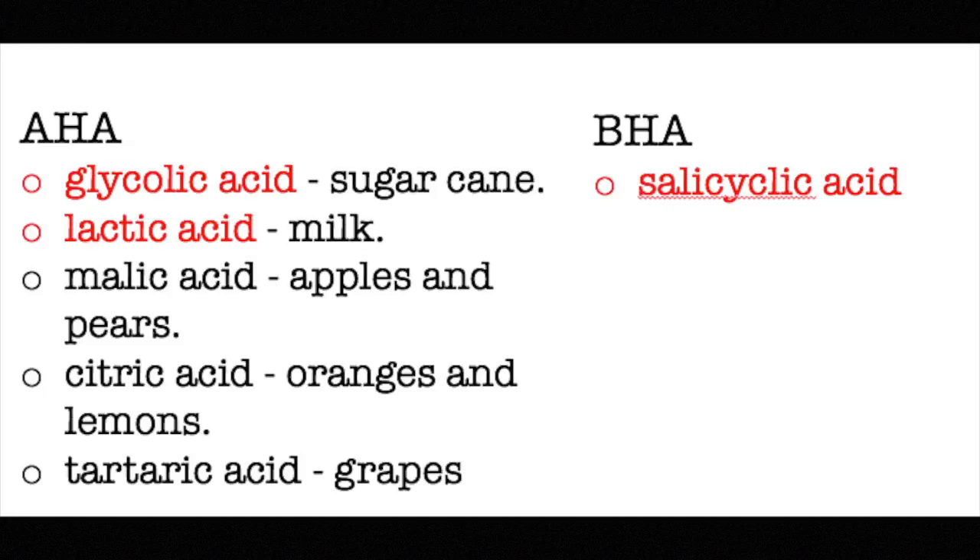There are two main types of AHA: glycolic and lactic acid. Glycolic is much smaller and has a higher bioavailability, which means it's easier to penetrate. So if you have pretty tough skin and have been using AHA for a long time without results, try looking for something with glycolic acid — it might give you a better effect.